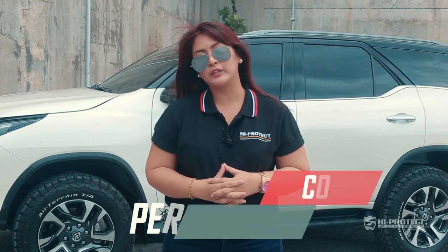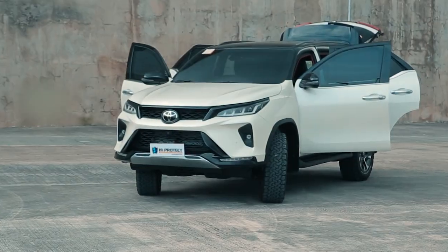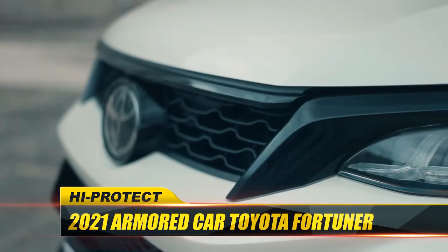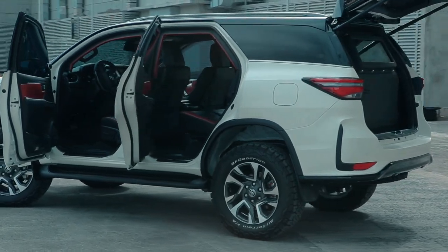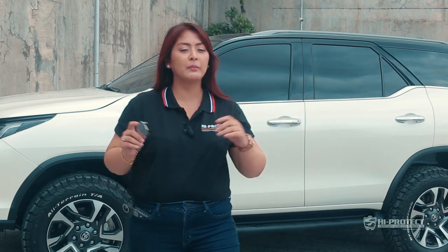Hello everybody, my name is Colleen Perez and behind me is a Level 6 Bulletproof 2021 Toyota Fortuner LTD. As you know, this country has been having rising crime rates, so what we want here at Hypertec is to ensure your safety first.